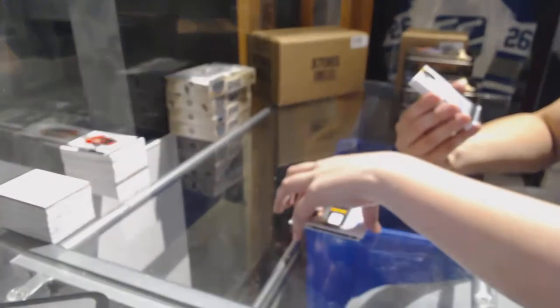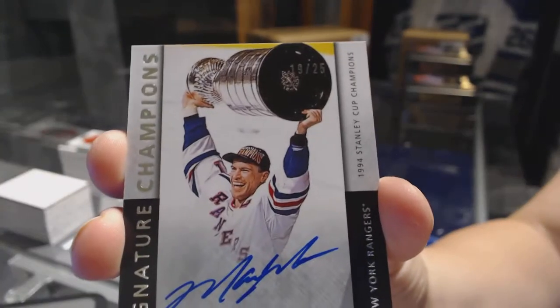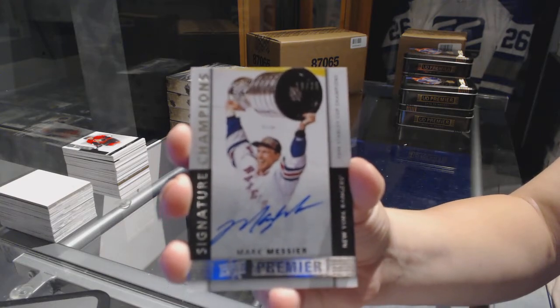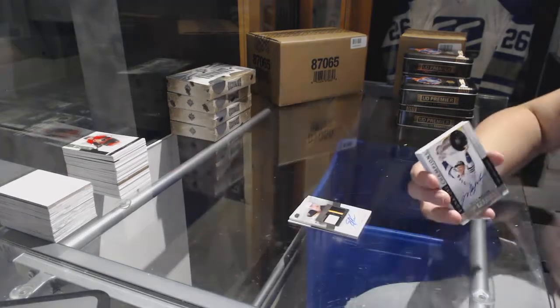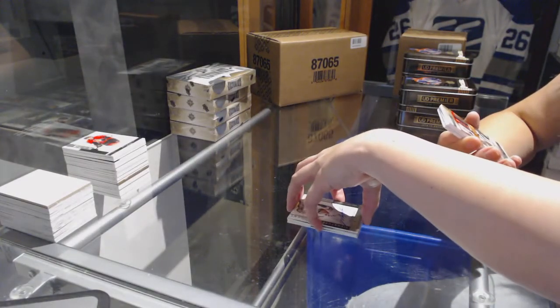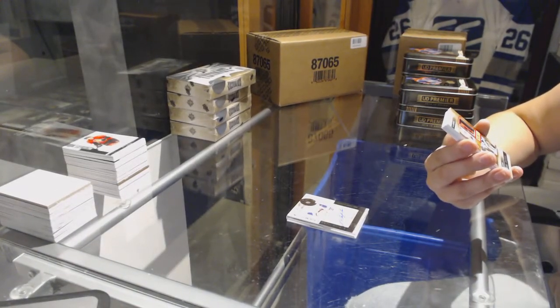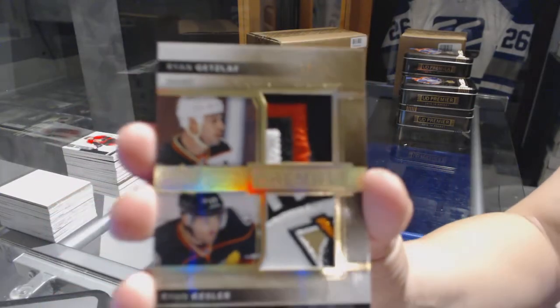We've got a signature champion number 25 for the New York Rangers, Mark Messier. Ooh, that's nice! We've got a dual patch number 13 of 15 for the Anaheim Ducks, Ryan Getzlaff and Ryan Kessler — and those are some nice patches on those ones.